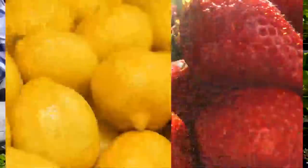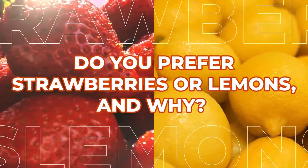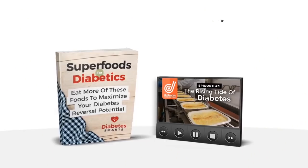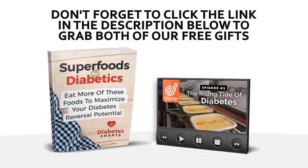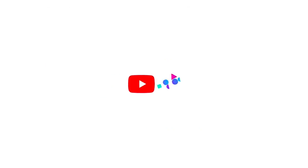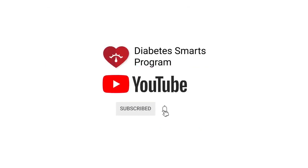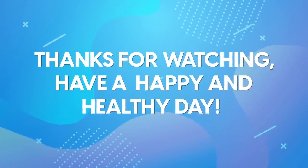Now we want to know — do you prefer strawberries or lemons? And why? Let us know in the comment section below. Don't forget about your two free gifts — just click the link below to grab both. Also, we'd love if you hit that like button and subscribe to our channel. Thanks for watching! We wish you a happy and healthy day!